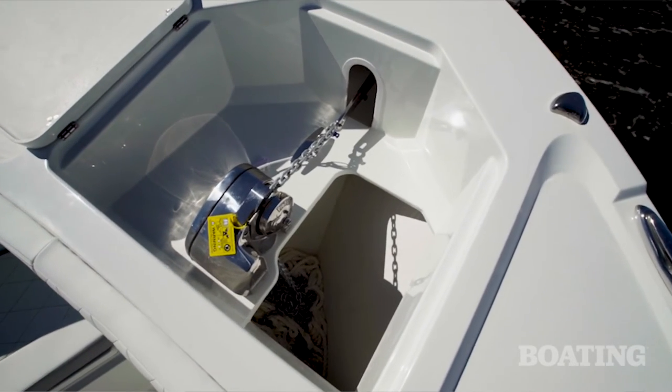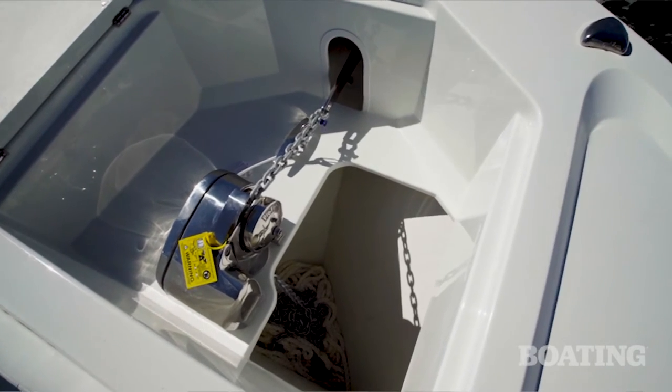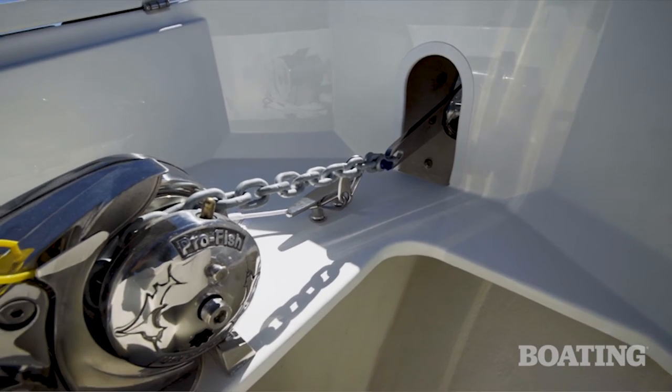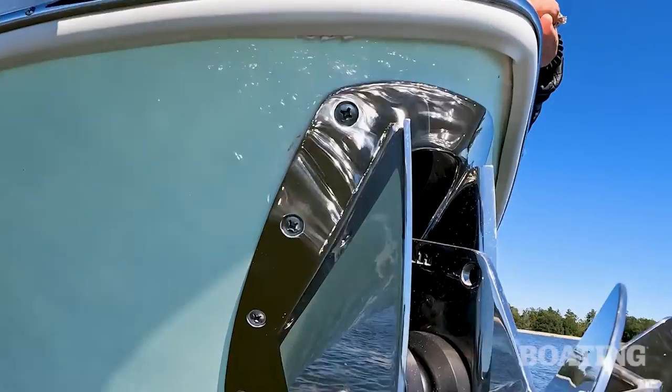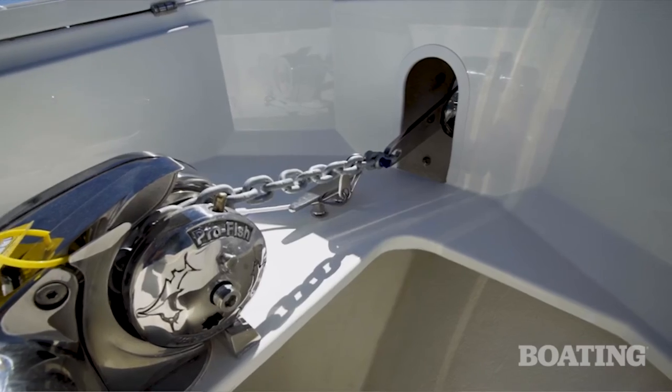The anchor locker drains overboard, but look inside — the windlass is standard, and Parker has designed a new through-stem system for the anchor so it comes out in the stem, not on the deck. It's sleek, durable, and good-looking.